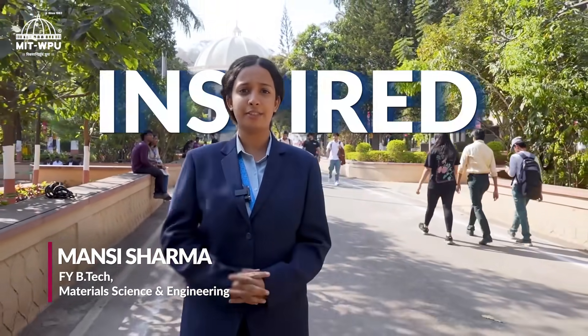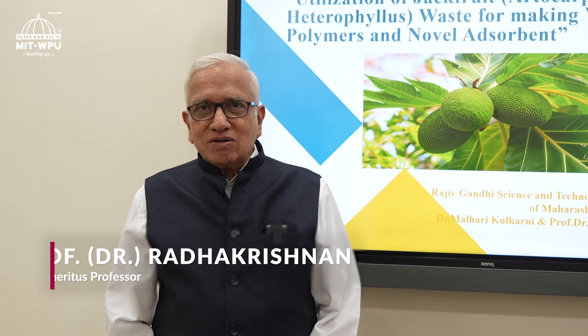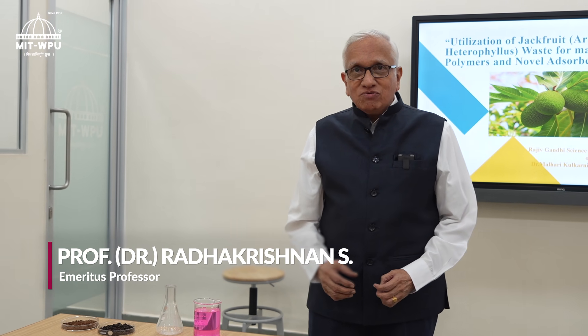The insights from industry experts have broadened my perspective and inspired me to innovate for a sustainable future. We are carrying out a lot of research in the department — I will just show you a small demo regarding what we have done with jackfruit waste.